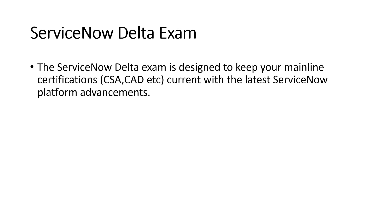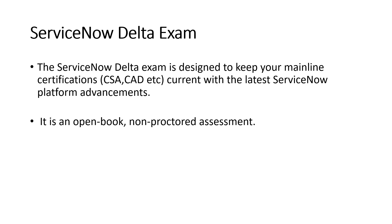So what is the ServiceNow delta exam? The ServiceNow delta exam is designed to keep your mainline certification — like the CSA (Certified System Administrator) or the CAD (Certified Application Developer) — current with the latest ServiceNow platform advancements.